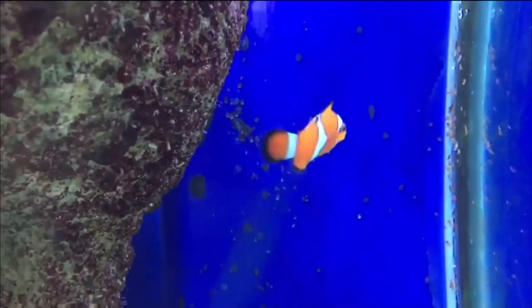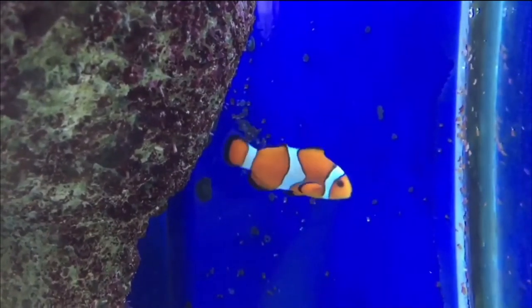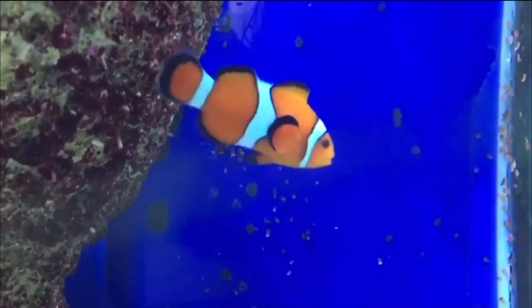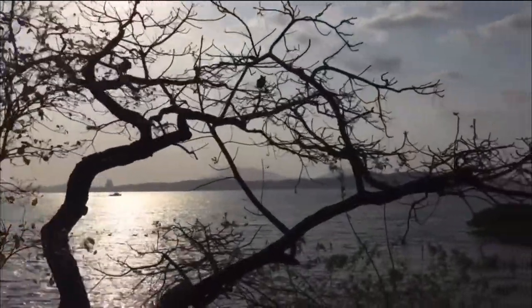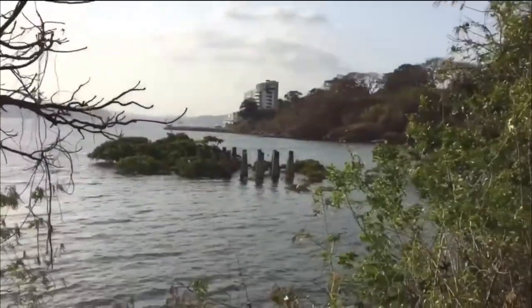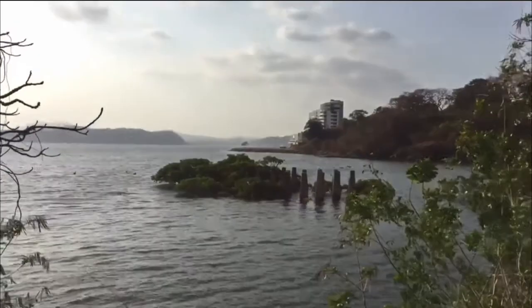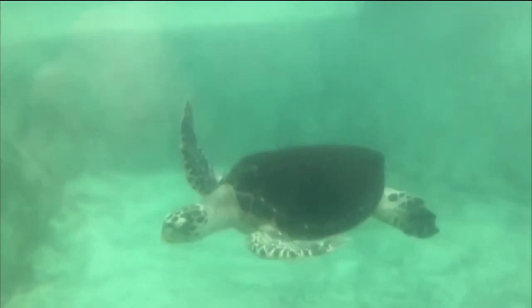Punta Culebra, or Snake Point in English, is run by the Smithsonian Institute. It's a small island off the Amador Causeway — incidentally, the Amador is named after Panama's first president. It's one of the must-sees if you're into nature and in the city. I call it one of the three green spots of the city where you can see nature in its own environment.